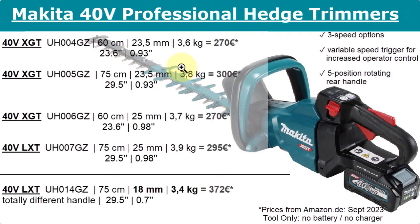Then we have the 40 volt professional hedge trimmers. They also have the three speeds, the variable speed trigger, and the five position rotating rear handle. Here you have different lengths: 60 centimeters (23.6 inches) and 75 centimeters (29.5 inches). The cutting capacity here is 0.93 inches or 23.5 millimeters, and another version has 25 millimeters or 0.98 inches. Checking the prices in German Amazon, it's basically better to choose the 75 cm version because the 60 cm versions are the same price, and the 75 cm was actually a little bit cheaper with higher cutting capacity for thicker branches.